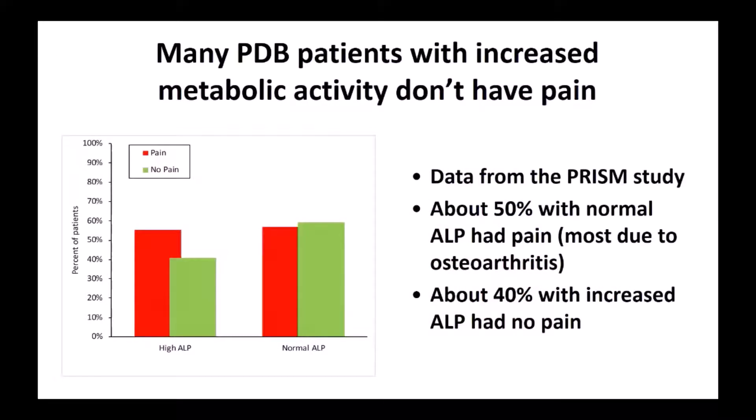I've mentioned metabolic activity being a cause of pain, but in fact many patients with increased metabolic activity don't have pain. Here I'm showing information from the PRISM study. We divided patients into those with a high ALP — increased metabolic activity — and a normal ALP. About 55% of patients with high ALP had pain, but actually about 40% with high ALP had no pain. Conversely, about 50% of patients with normal ALP had pain, which we now know was mainly due to osteoarthritis. This again emphasises that pain in Paget's can have many different causes.